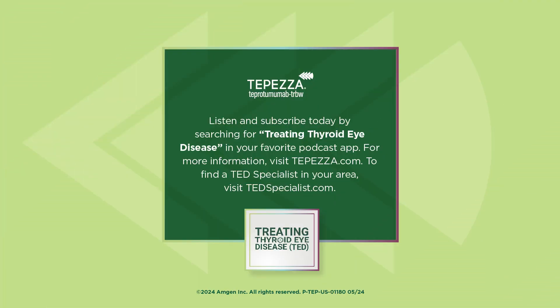And that wraps up this episode of the Treating Thyroid Eye Disease podcast. We thank you all so much for listening. For more information, please visit TEPEZA.com — that is T-E-P-E-Z-A.com. Follow the Tepeza Facebook and Instagram communities. And to find a TED specialist in your area, you can visit TEPEZA.com.